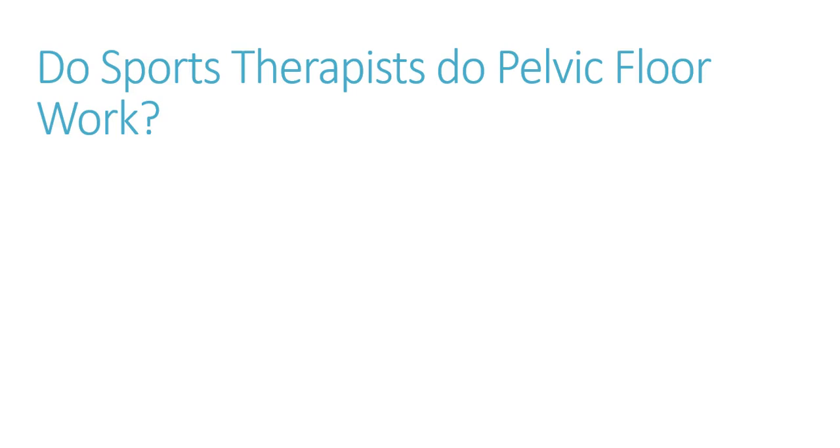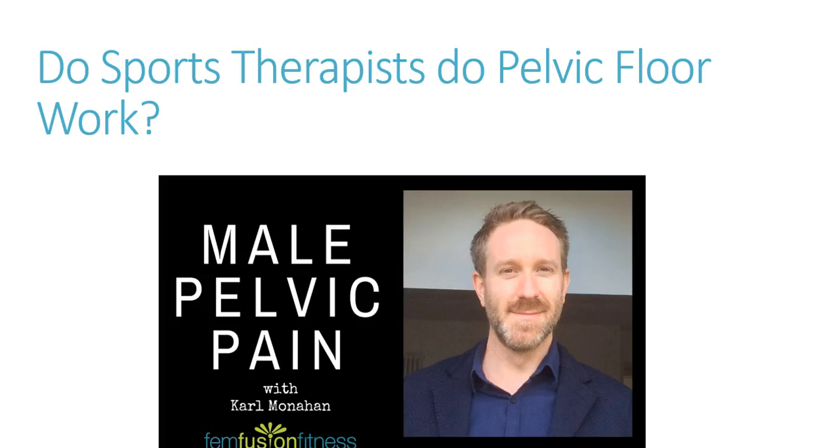Do sports therapists do pelvic floor? Yes, they do — probably not to the degree physiotherapists do, but sports therapists will see high volumes of these patients, so they have an important role in screening and picking up these conditions. Once you can pick up that someone's got this condition, it's quite reassuring to the patient because it starts to explain the complexity of their symptoms. These can be quite life-affecting conditions. If you can give some good quality information on what the patient should and should not be doing, and signpost them to someone who can help them, they will be really appreciative.